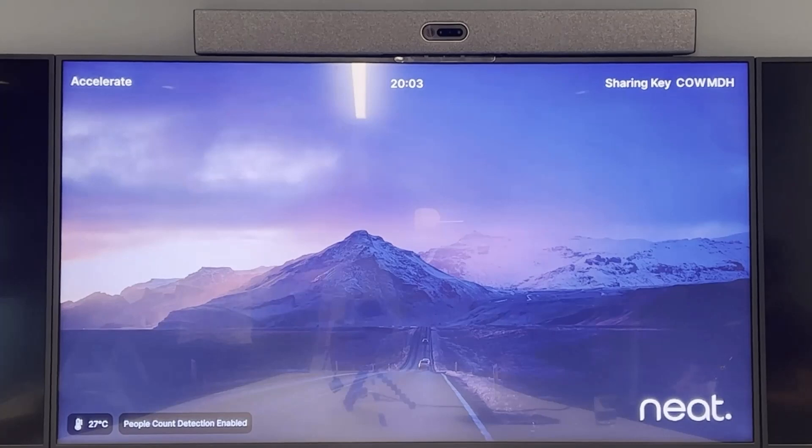Bart-Jan, start the call. So here we have our call all set up, and you can see we're actually using our Neat Symmetry — the framing technology to pick up everyone in the call. Now this is not really ideal. We can see reflections on the wall, we can see the pilot behind us, and we don't want him in our call.